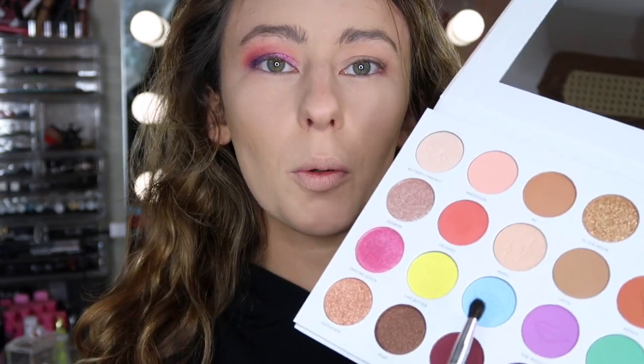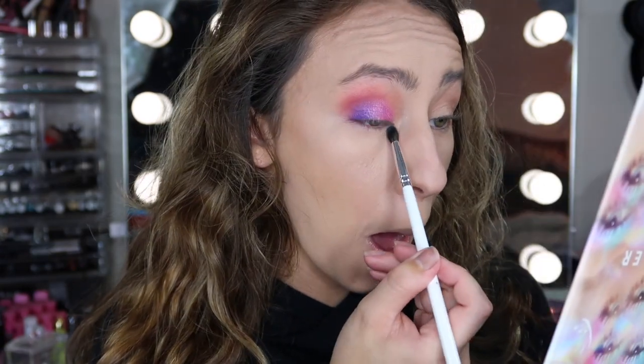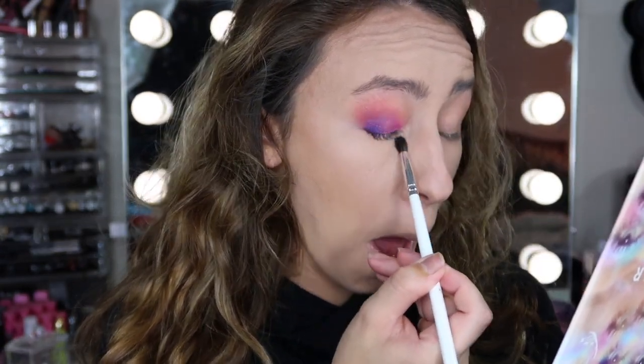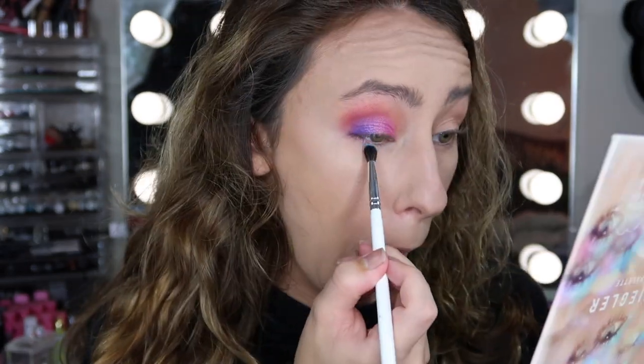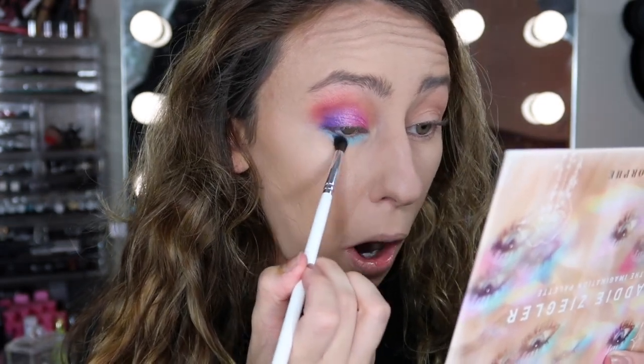For the fun part, to give a little pop of blue, I'm going to go in with a smaller fluffy pencil brush and take this shade right here — shade five, a light blue — and run it all along the lower lash line. At first it did nothing, so I stopped tapping off the brush and then I could see clearly lots of payoff. You really have to pack this shadow on. So that is super fun — I love that. I'm going to do the same thing to the other eye and I'll be right back.